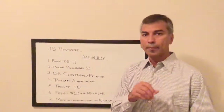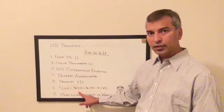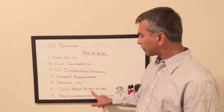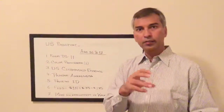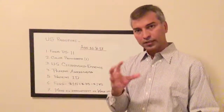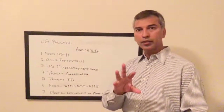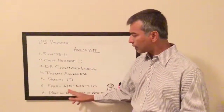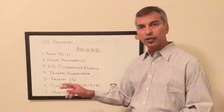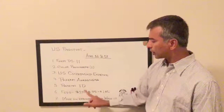Fees are $110 for the US Department of State application fee, and $35 for the passport acceptance facility fee. Payment is recommended via money order — one money order for $110 and one for $35.